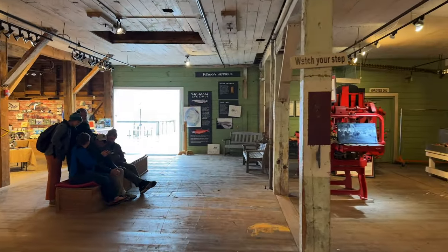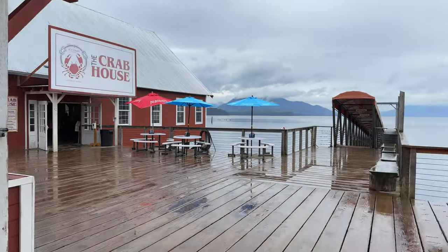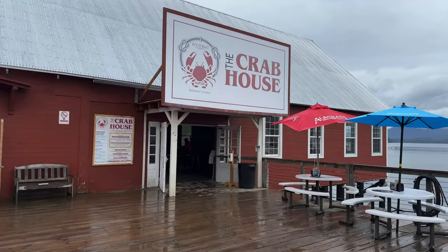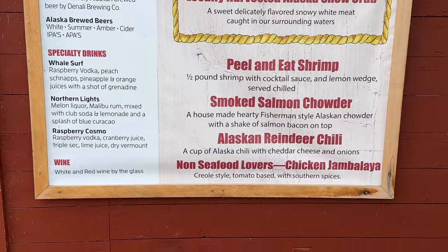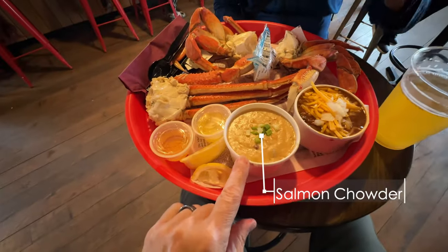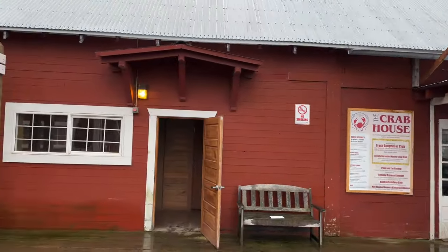If you walk out the far door of the shops, you'll come to the third and final major restaurant — the Crab House — and that is where Kat and I had lunch. It was fantastic. It's all about crab at the Crab House. We ordered a whole bunch of different things: reindeer chili, salmon chowder (which was very good), Dungeness crab, and snow crab. Both crabs were extremely fresh — they didn't have a seafood-y taste at all.